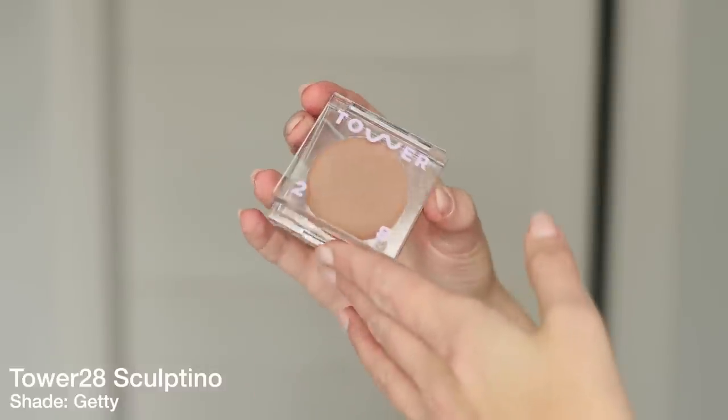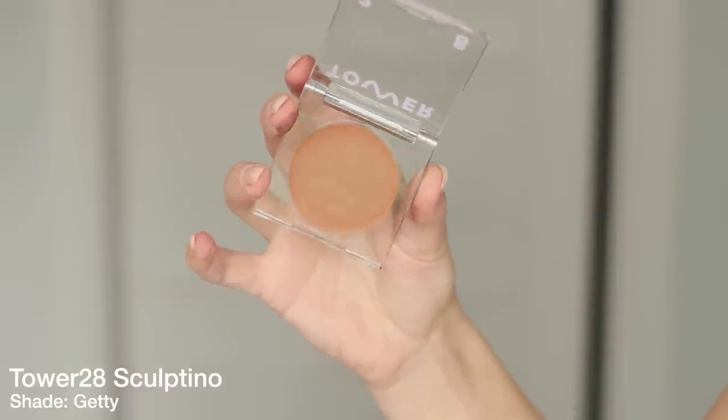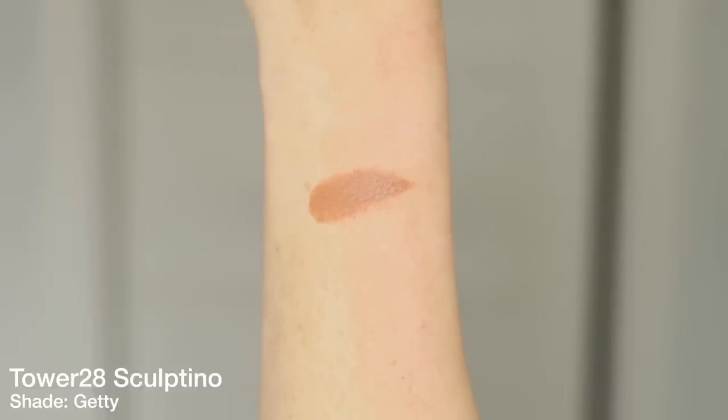Tower 28's version is called the Sculptino — kind of a play off their Bronzino, which I happen to love. I wear the Bronzinos throughout summertime; they're a hybrid between a bronzer and highlighter depending on the shade, and they contain shimmer. But now we have the Sculptino, which is totally matte. I actually find it to be similar to the Milk Makeup formula — it's got a good amount of pigment.